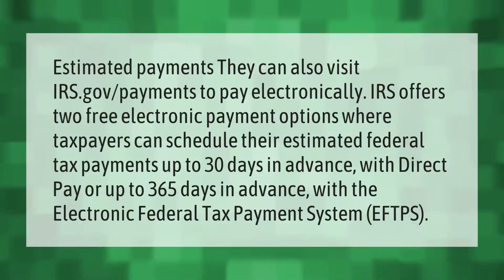For estimated payments, taxpayers can also visit IRS.gov/payments to pay electronically.